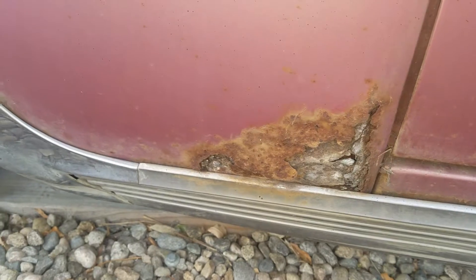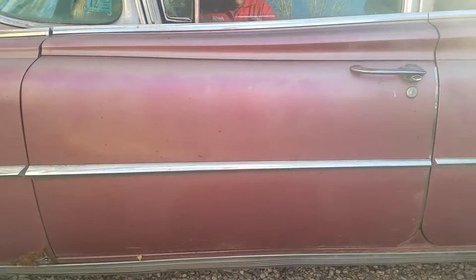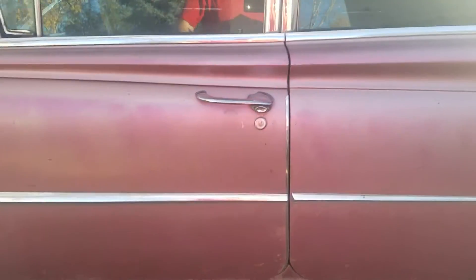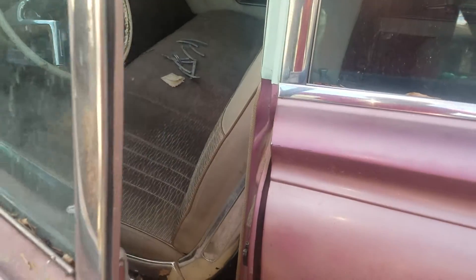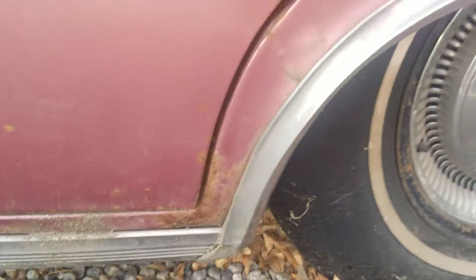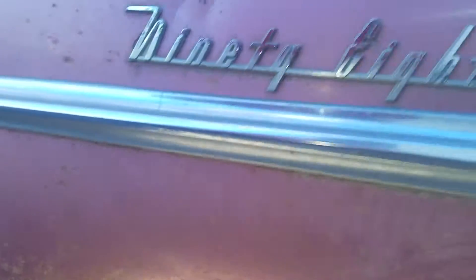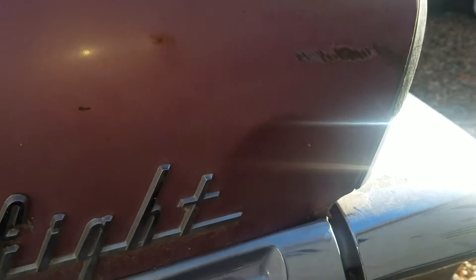There's a rust spot on the lower driver's front fender. The driver's door is in good shape and the doors shut and close real good. There's a little surface rust there, and some rust right there on the lower driver's rear fender. Small dent right there too.